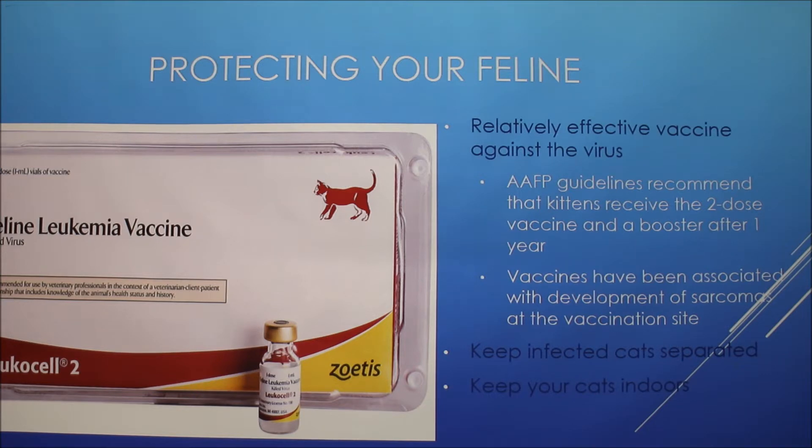There is a relatively effective vaccine against the virus. The AAFP — American Association of Feline Practitioners — recommends a two-dose vaccine for kittens with a booster after one year. Vaccines have been associated with development of sarcomas at the vaccination site and are not 100% effective, so other precautions should be taken, such as keeping cats indoors and separated from potentially infected cats.